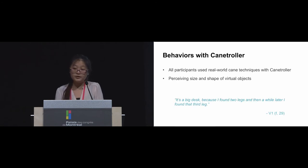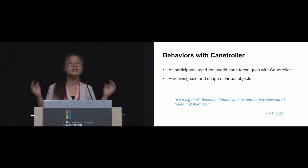We also studied people's behaviors when using our controller, and found all participants used their real-world cane skills when navigating the VR world. They also used the cane controller to perceive the size and shape of virtual objects. One participant said, 'It's a big desk because I found two legs,' and then later found a third one — meaning they could understand different parts of virtual elements and connect them together to build a higher-level mental model.